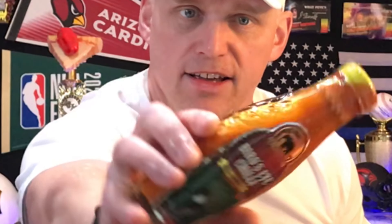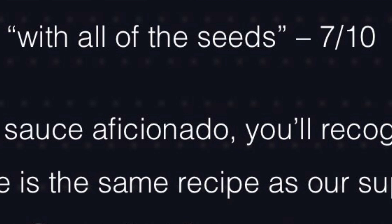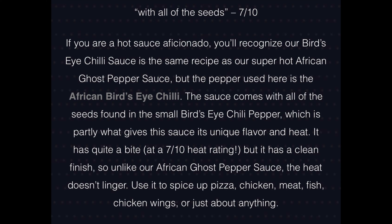I absolutely love the color of this — a beautiful orange that goes right in sync with the seal on top. Very beautiful sauce. I can see a lot of seeds in there. Online it says, with all the seeds, the heat scale is a 7 out of 10. The sauce comes with all the seeds found in the small bird's eye chili pepper, which is partly what gives the sauce its unique flavor and heat. They ain't messing around. We'll crack this open — I'll need my knife for this one, bear with me.